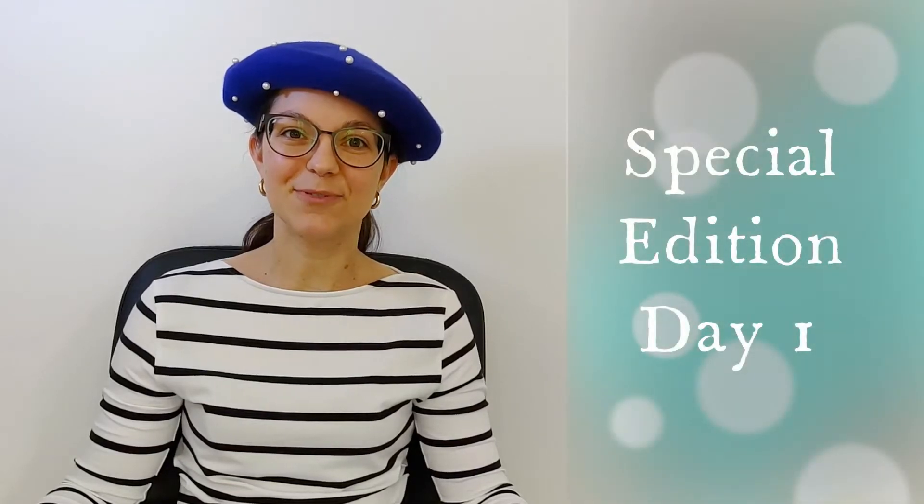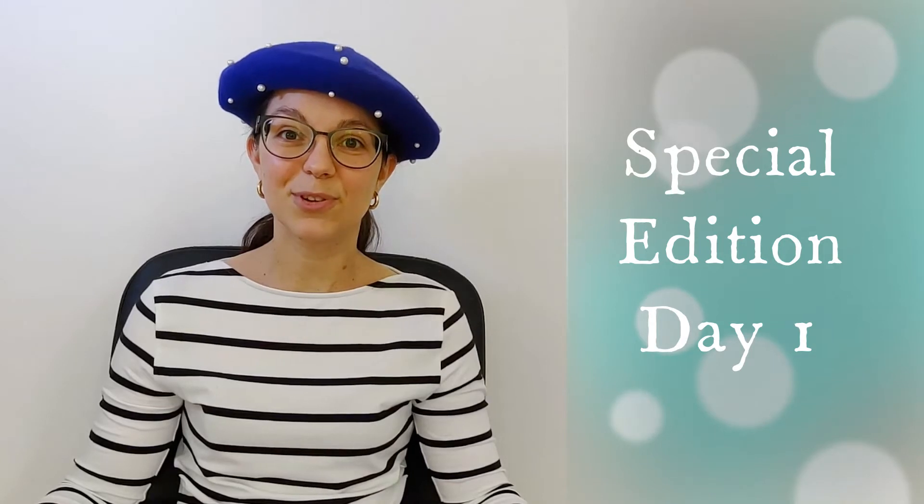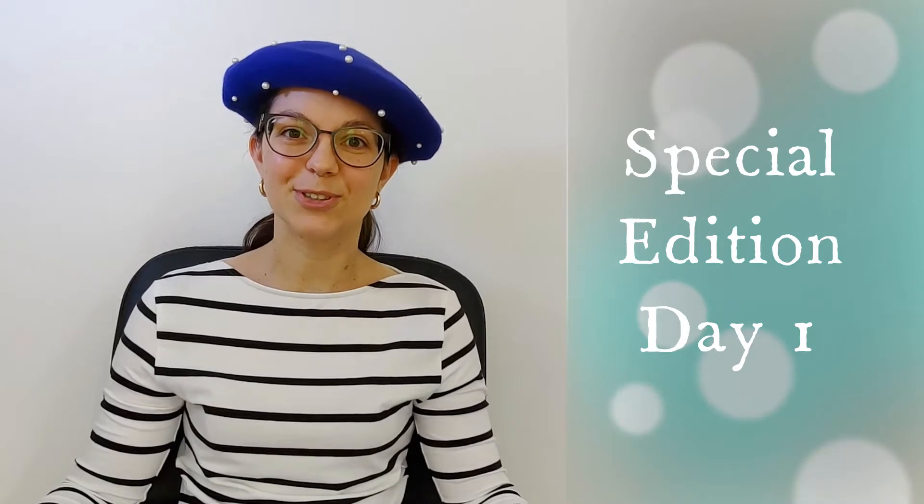Bonjour! I am Bernice from French Touring Fun. Bienvenue! If you don't know me yet, I am a French tutor and I have a blog, FrenchTouringFun.com — so go and discover!